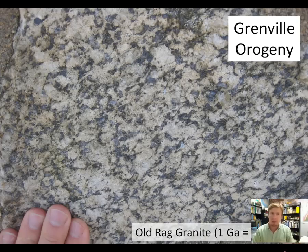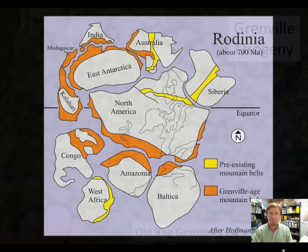Here's a look at the Old Rag granite. This makes up Old Rag Mountain in Shenandoah National Park. It's the youngest of the Grenville-aged intrusive rocks in the basement complex. You can see its distinctive blue quartz, and it has a lack of a well-defined foliation. It's about a billion years old.